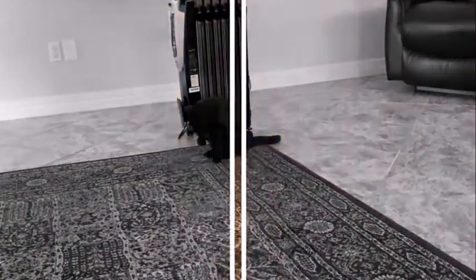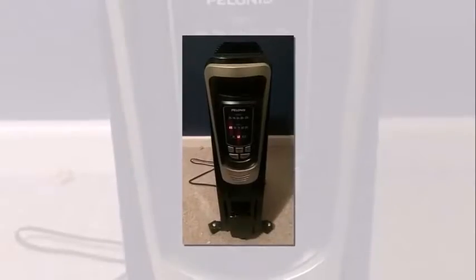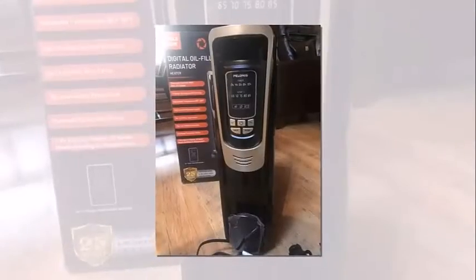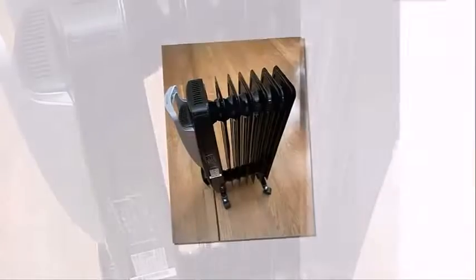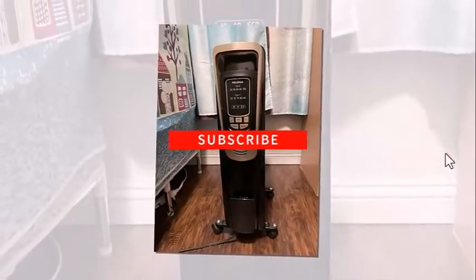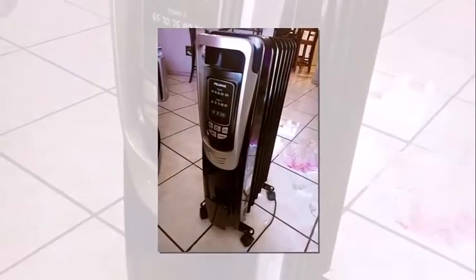The PELONIS oil radiator is designed for quiet operation, so you can enjoy the warmth without any annoying fan noise or other sounds. For added safety, the unit features a power indicator light, built-in overheat protection, and a tip-over safety switch that will automatically shut the heater off if it's knocked over.